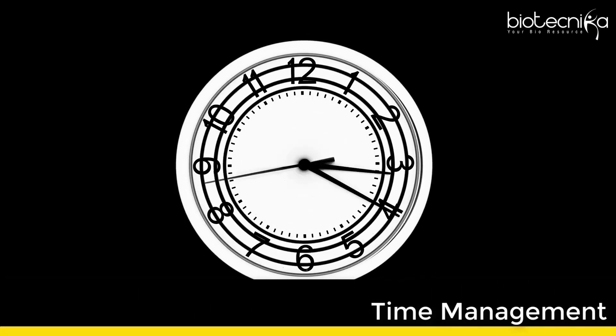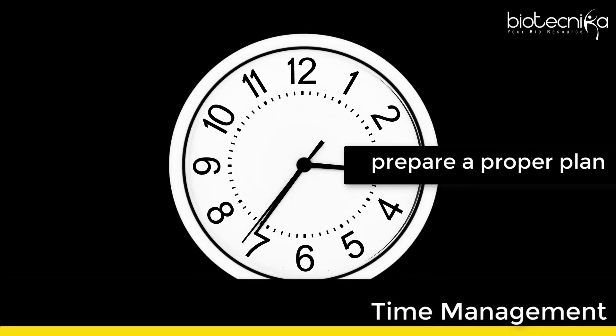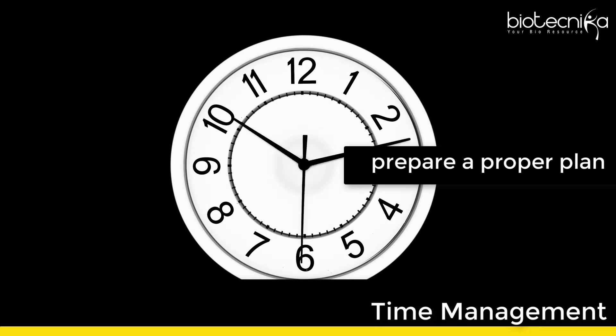9. Proper time management. Ask your seniors or peers who have written this exam so that you can prepare a proper plan and at least cover all important topics.